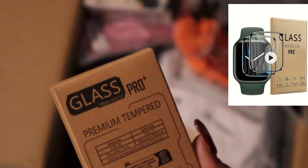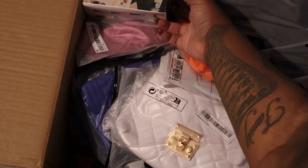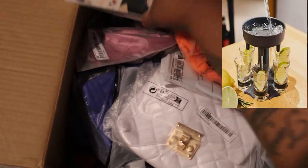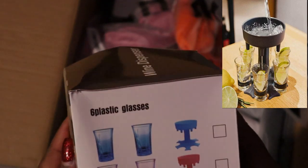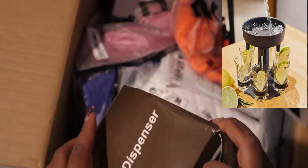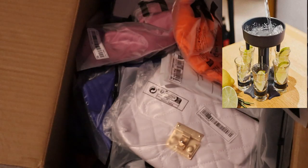Tempered glass for my watch — I've had this watch for a while too, but here I am still buying stuff for it. This shot glass shot puller — I thought it was going to be really cute and I thought it came with the glasses, but it didn't. I'm not mad about it. I don't know when I'm ever going to use it, but I thought it was cute and I could use it on my bar.